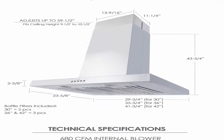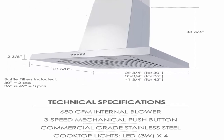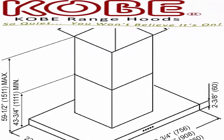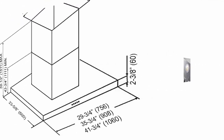Kobe IS-X21-S QB2 Series island range hood is available in 30-inch, 36-inch, and 42-inch. Equipped with 3-speed mechanical push buttons, dishwasher safe baffle filters, and LED lights. Powerful at 680 CFM internal blower yet operates quietly at 1.0 sone on quiet mode. Beautifully handcrafted with 20-gauge stainless steel, satin finish, and seamless design. Duct cover is adjustable to fit different ceiling heights.